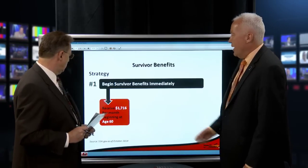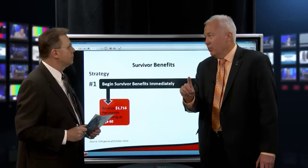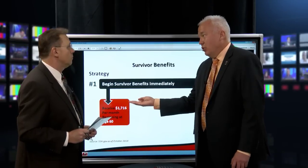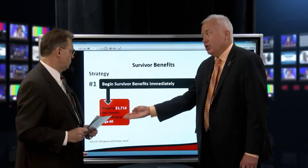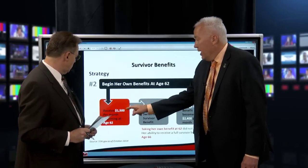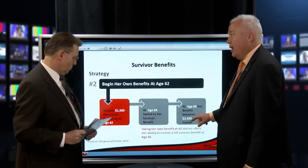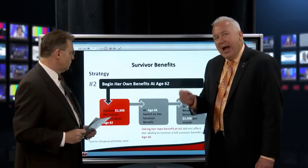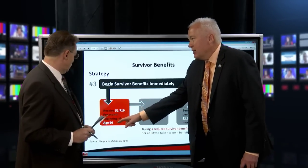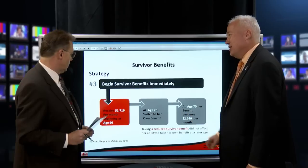The first option: Becky could take her survivor benefit at age 60. Remember, you can normally only take Social Security at 62, but survivors can take it as early as age 60 — though it will be reduced. She could also start taking her own benefit at age 62, then at age 66 switch to the survivor benefit of $2,400 a month.